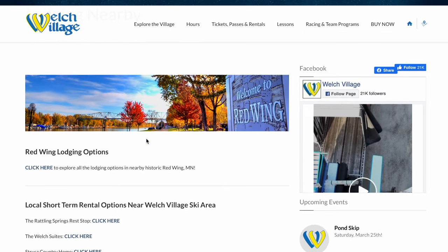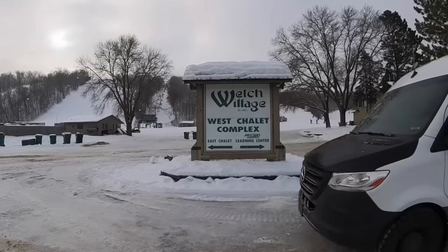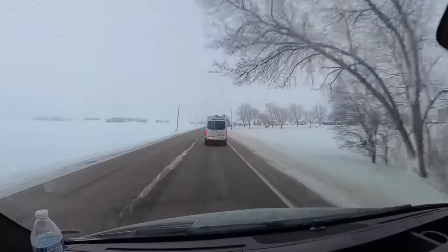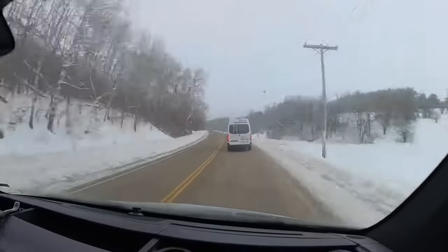For lodging — ski-in, ski-out — can you stay at Welch Village? Sadly you cannot, but they do have recommended places to stay on their website, so we give them a 1 for lodging. For ease of access, you're in the Midwest with easy country roads and driving. You can fly into Minneapolis and have an hour drive to the resort, so I gave them a 6 for ease of access.